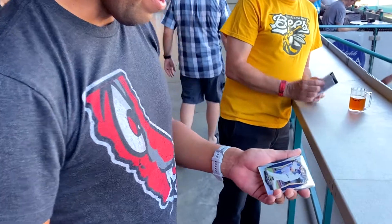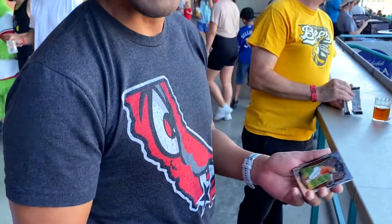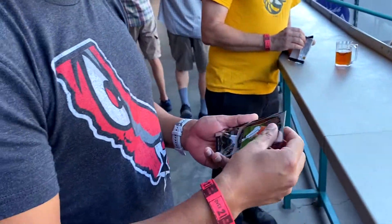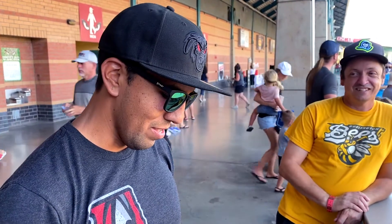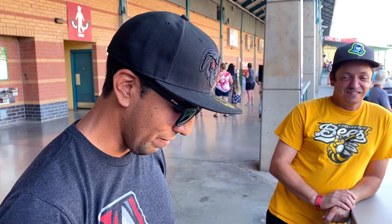Let's see. I got Evan White. Okay. I got Keegan Akin. Okay, awesome. So the rule in Baseball Card Pack Wars: if you get a relic, you can automatically knock one person out of the competition. So who do you choose to knock out — Kevin or myself?